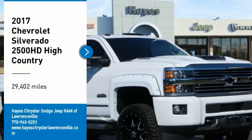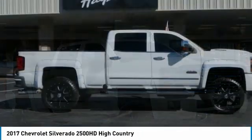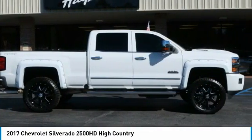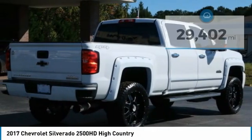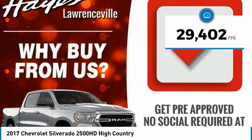We are pleased to show you the 2017 Silverado 2500 HD. This pickup truck pulls unlike any other. This vehicle has less than 30,000 miles. Here are some of this vehicle's great options.